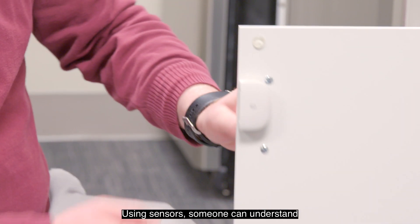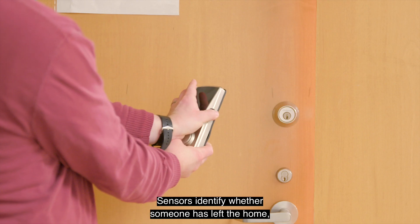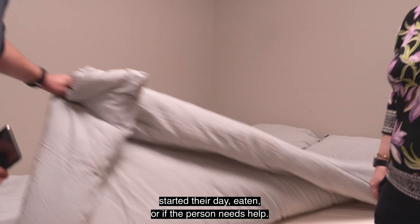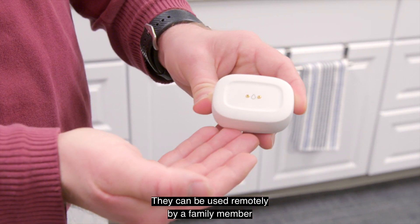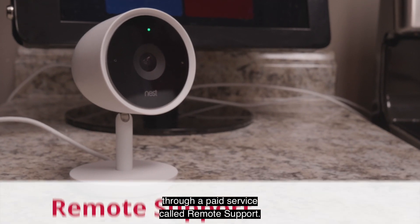Using sensors, someone can understand what is happening in the home from a remote location. Sensors identify whether someone has left the home, started their day, eaten, or if the person needs help. They can be used remotely by a family member or caregiver, or be monitored at specific times through a paid service called Remote Support.